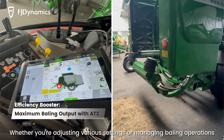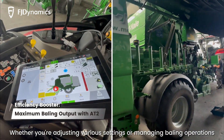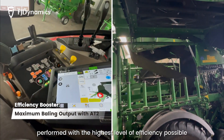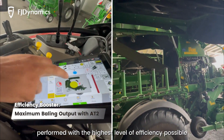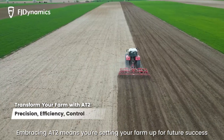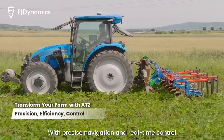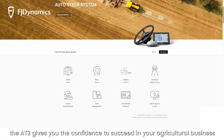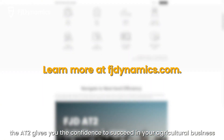Whether you're adjusting various settings or managing baling operations, the AT2 ensures that every baling task is performed with the highest level of efficiency possible. Embracing AT2 means you're setting your farm up for future success. With precise navigation and real-time control, the AT2 gives you the confidence to succeed in your agricultural business.